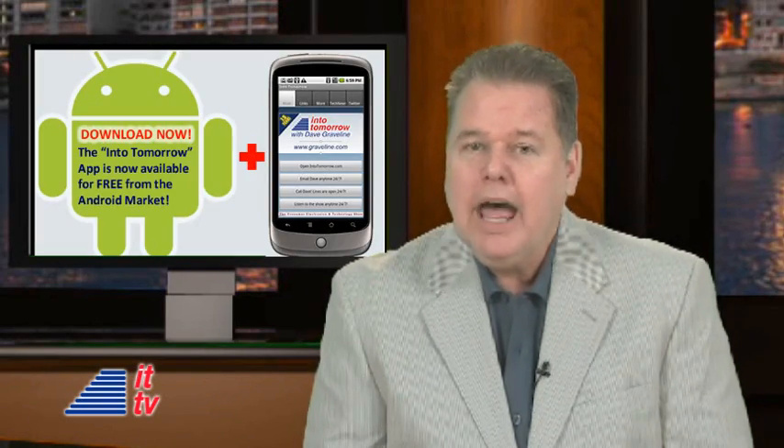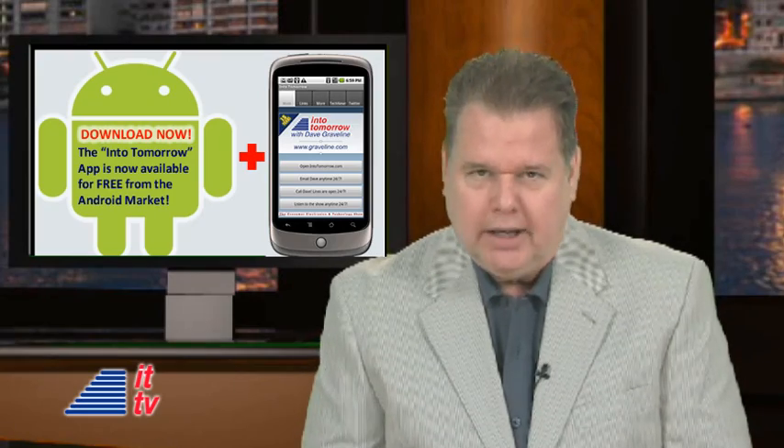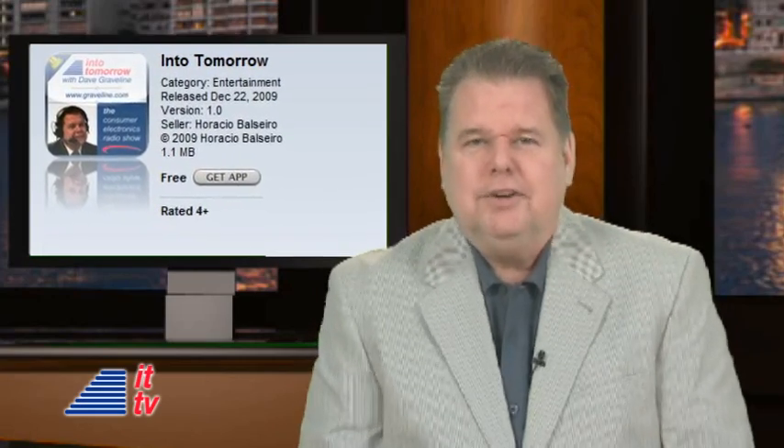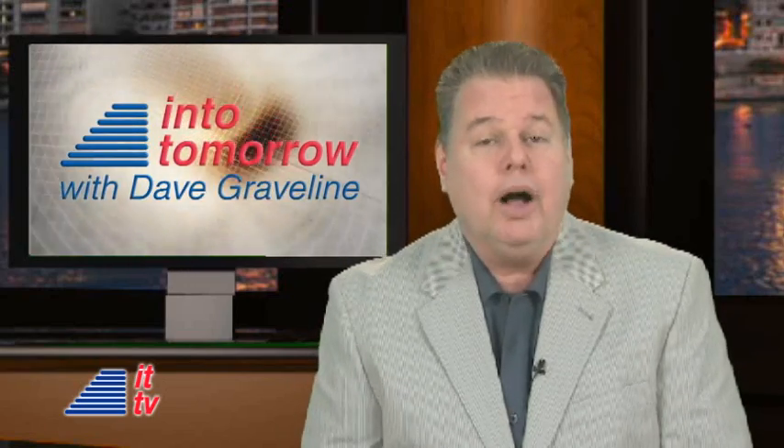We have some exciting news for you. Into Tomorrow has gone Android. Our mobile app is now available for free from the Android market. It's got several cool ways for you to stay tuned to our radio program and follow us Into Tomorrow. Of course, don't forget you can also get it on your iPhone, iPod Touch, and now even the iPad. Did I mention it's free? You can carry me in your pocket, and we're about to launch some application-only contests. You'll want to have our app.